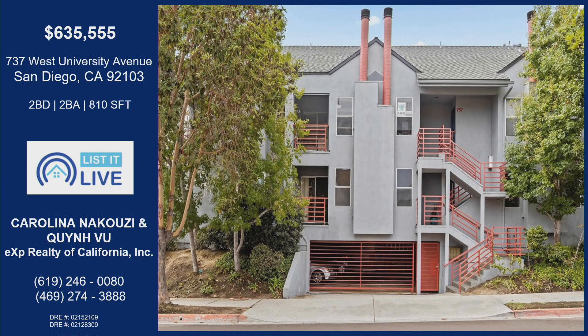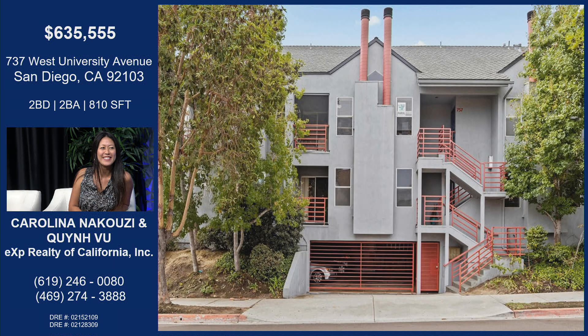This is a really special property because one of your agents — this is her house, this is the property that she's listing. So Carolina Nacuzzi, this is her listing, and it's amazing. It's this really cute condo in Mission Hills, and I can't wait to show you more about it.